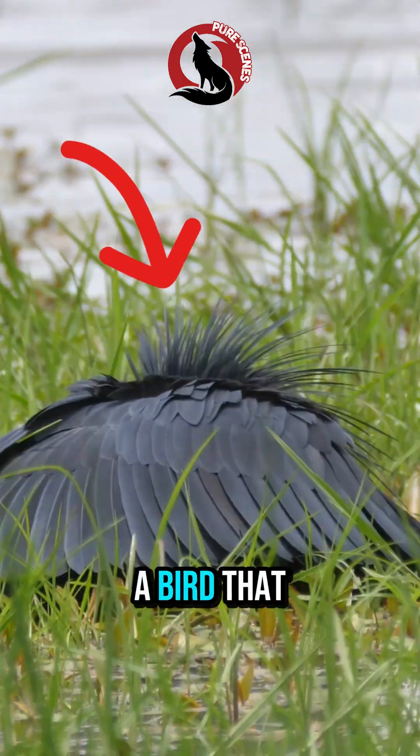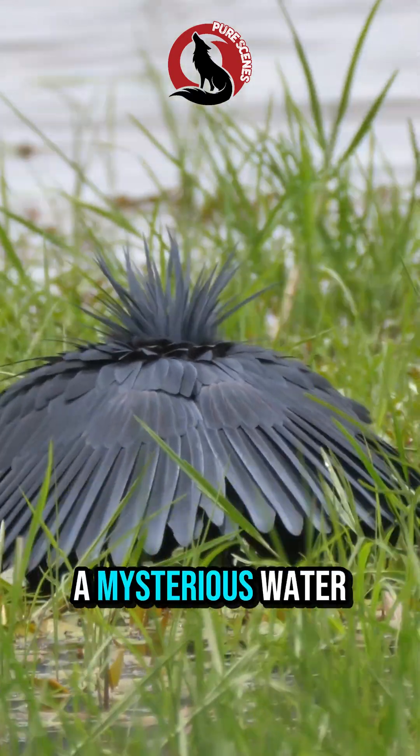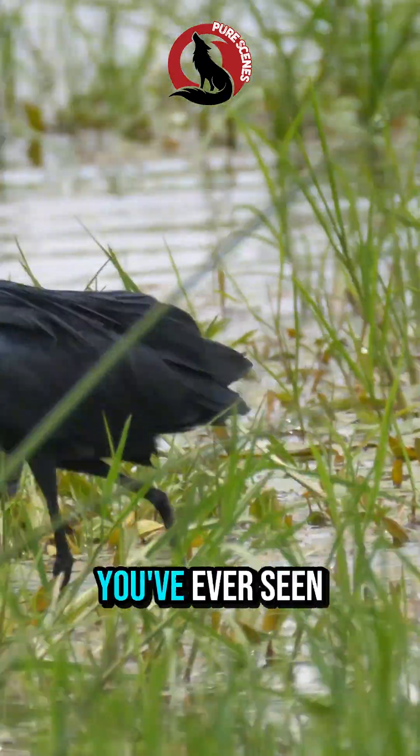Stop scrolling. You're about to see a bird that hunts using a fake shadow. This is the Black Heron, a mysterious water bird found across tropical Africa and parts of Europe. And the way it hunts is unlike anything you've ever seen.